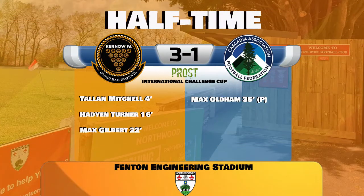Half-time here at Northwood's Fenton Engineering Stadium. Currently Curnow leading by three goals to one. An early blow suffered for Cascadia when Talon Mitchell managed to squeeze his shot inside — literally shaved the paintwork off the inside of James Mayo's far post. Dan Jennings doubled the tally just after the quarter-of-an-hour mark, and then Max Gilbert was set up very expertly by Will Tinsley for the third. However, Cascadia have reduced the arrears when Kellen Fisher was brought down in the box, with Max Holden converting.